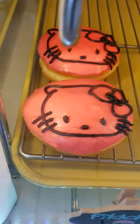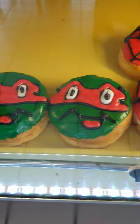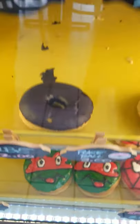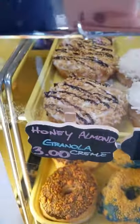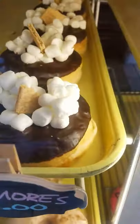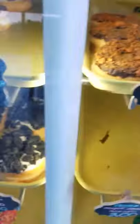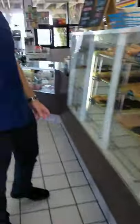Do we do a coconut cream? Let's go with the honey almond granola cream. Oh my gosh, honey almond granola cream. The s'mores looks cool. Let's go fritter — apple fritter. You get the best apple fritter here. She said it!